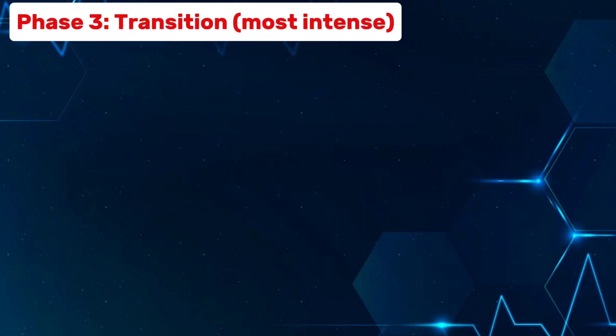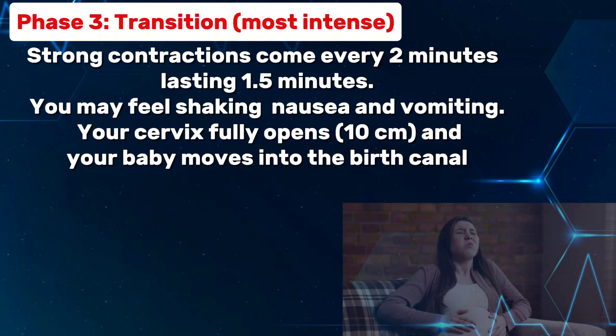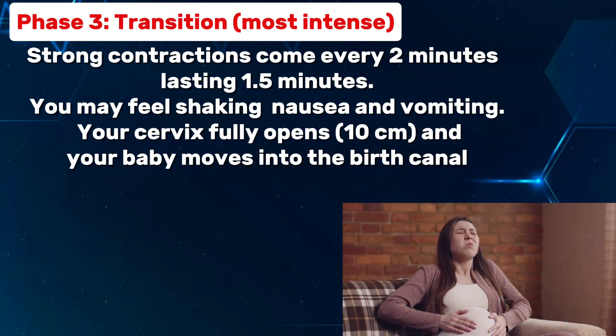Phase 3: transition — the most intense phase. Strong contractions come every 2 minutes, lasting 1.5 minutes. You may feel shaking, nausea, and vomiting. Your cervix fully opens to 10 centimeters and your baby moves into the birth canal.